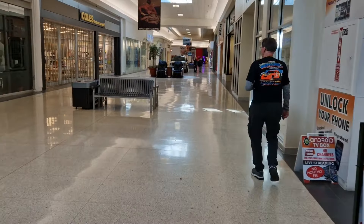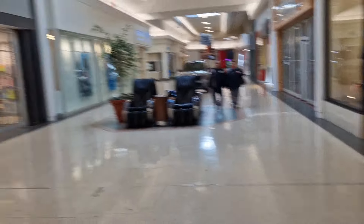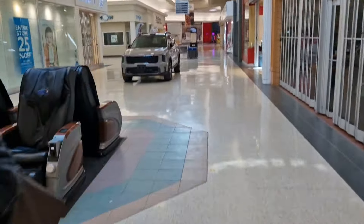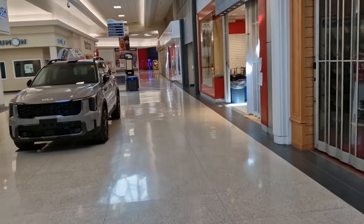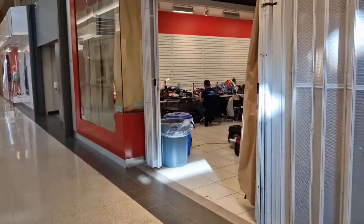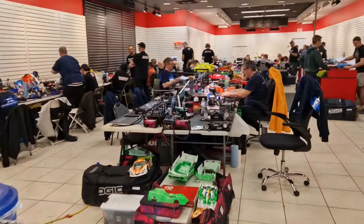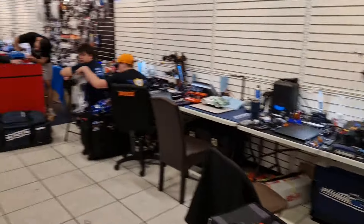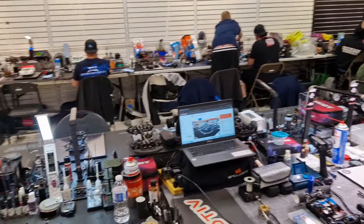These guys are getting ready for their last qualifier as well. We're gonna walk over to our pit room, which is further down the middle of all these shops. It's getting late, it's Saturday afternoon. These racers are getting ready for Q4 in here. This is mostly X-Ray guys but actually drivers from all over.